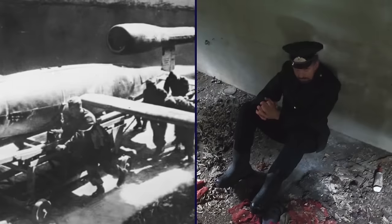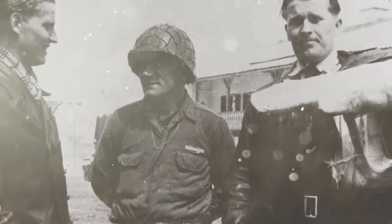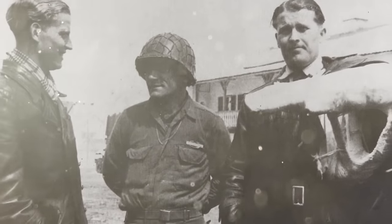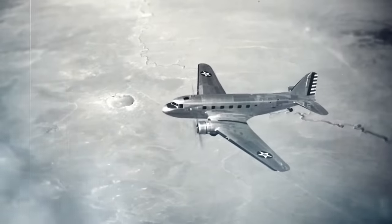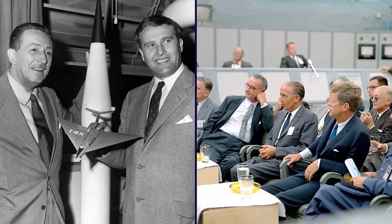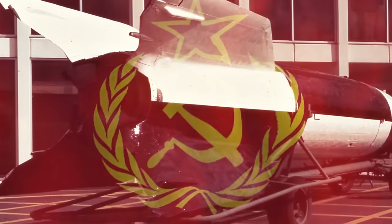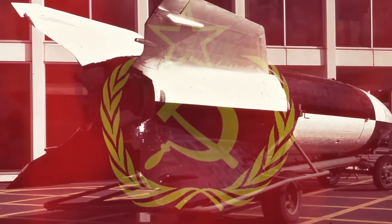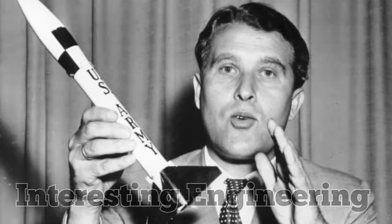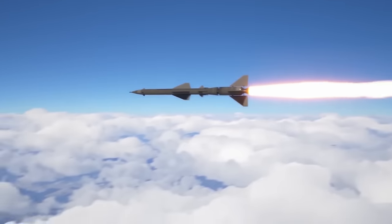Allied forces successfully captured over 100 V-2 team members. Many of them, including von Braun, were among the 1,600 German scientists, engineers, and technicians secretly moved to the United States as part of Operation Paperclip. After the war, the Soviets occupied the V-2 manufacturing facilities and eventually moved production to the Soviet Union. According to Interesting Engineering, the five first-stage engines that von Braun designed for the rocket are the most powerful single-chamber liquid-fueled rocket engines ever made.